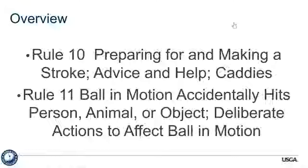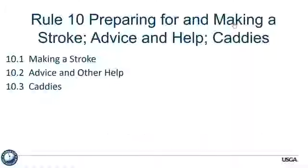We're going to talk about rules 10 and 11 today, going over a couple of different things about preparing for and making a stroke. Rule 10 is also now combined with advice and the caddy rule. Rule 11 covers a ball in motion accidentally hitting something, divided into three parts depending on what the ball hits. We'll start off with rule 10: preparing for and making a stroke, with advice and help and the caddies.